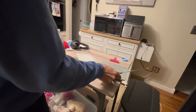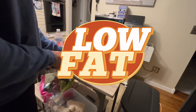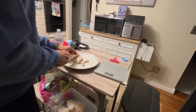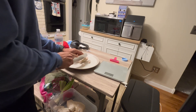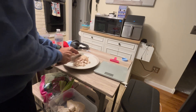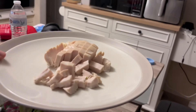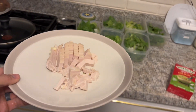Chicken breast is naturally low in fat, especially when skinless. It contains only a small amount of saturated fat, which makes it heart healthy and suitable for various diets. It also contains important vitamins and minerals such as B vitamins — especially B6 and B12 — phosphorus, and selenium, which support energy metabolism, brain function, and immune health.